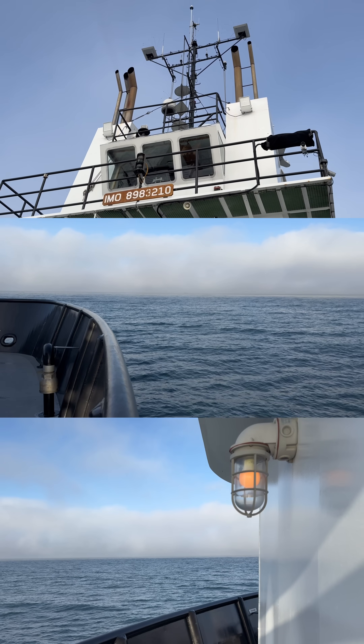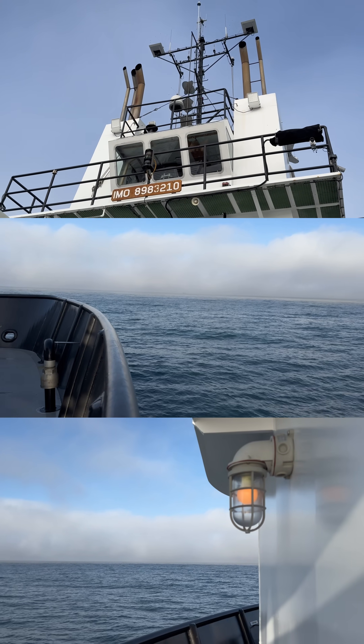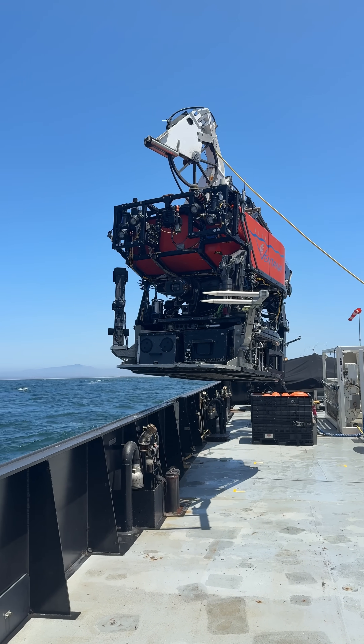The crew set out early in the morning to explore a site in Monterey Bay's underwater canyon. Aboard the ship is the remotely operated vehicle, Ventana.